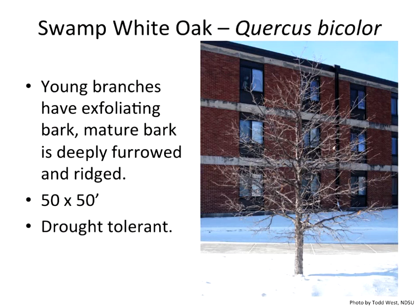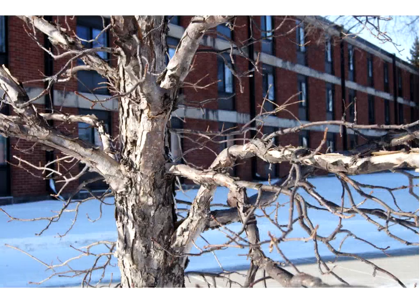Swamp white oak is definitely one we should be utilizing a lot more — 50 by 50, a big tree that is drought tolerant. The young branching starts with exfoliating bark, which is not very typical for an oak. Really a good urban tree for us. You can see the bark is just splitting — it looks like it has a disease, but that's just it shedding bark. It does hold on to its foliage into the fall and winter, giving a neat effect.